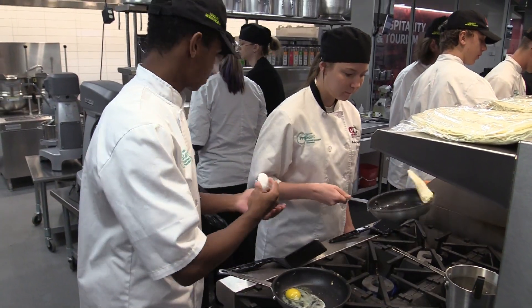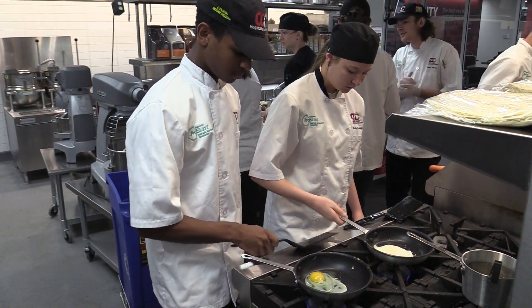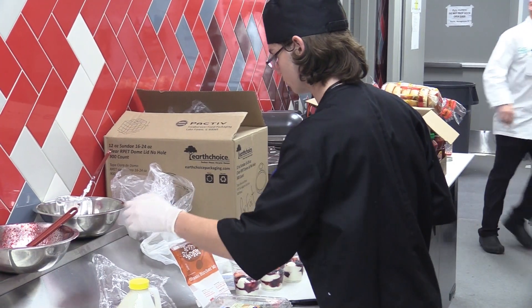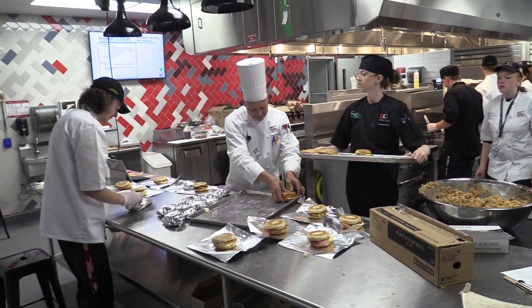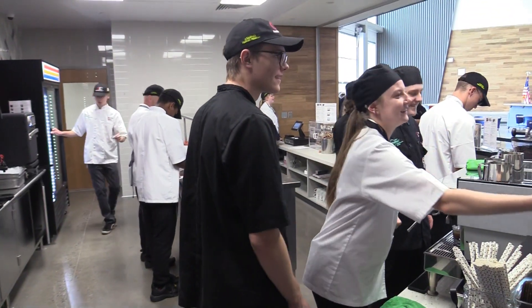We have a total of 12 students that are running the cafe as part of all of the positions that are available. In back-of-house we also have essentially whatever students we have available in that class, so it could be anywhere from 5 to 15 additional students prepping in the back-of-house — breakfast burritos, bagel sandwiches, fruit parfaits.